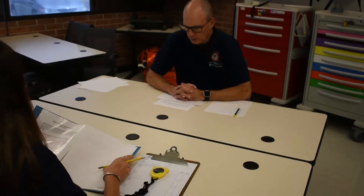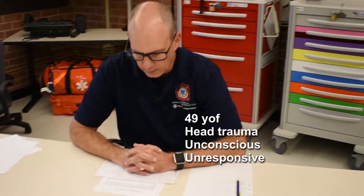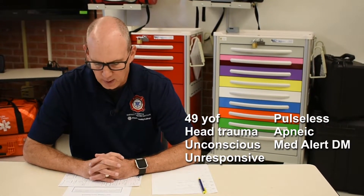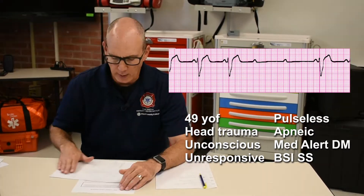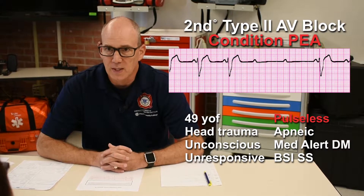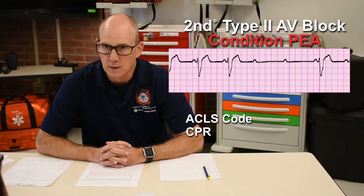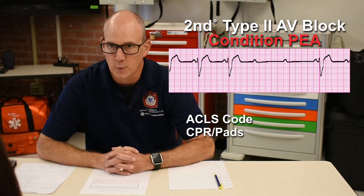You are a paramedic with an urban EMS system. You and your partner respond with a four-person engine company to the following patient: a 49-year-old female that fell and struck her head while running a marathon. She is unconscious and unresponsive on arrival. You cannot find a pulse and she is not breathing. She is wearing a bracelet that identifies her as a diabetic. BSI scene safety throughout. My rhythm is a second-degree type 2 heart block — condition PEA. So I'm going to run a code. I'm going to begin CPR immediately and continue throughout. I'm going to put pads on the patient in case we have a shockable rhythm at any time during the code.